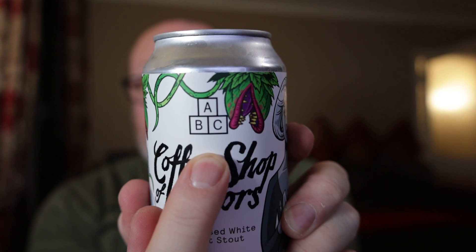Brewed and packaged at Alphabet Brewing Company, 99 Northwestern Street, Manchester. That will be ABC — Alphabet Brewing Company. So without any further ado — feed me!